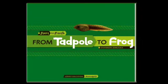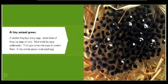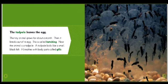From Tadpole to Frog by Shannon Zemlitska. A tiny animal grows. A mother frog lays many eggs. Some kinds of frogs lay eggs on land; most kinds lay eggs underwater. Thick goo covers the eggs to protect them. A tiny animal grows inside each egg.